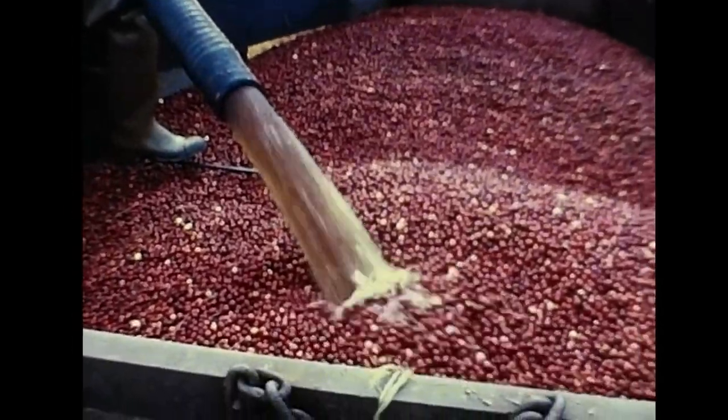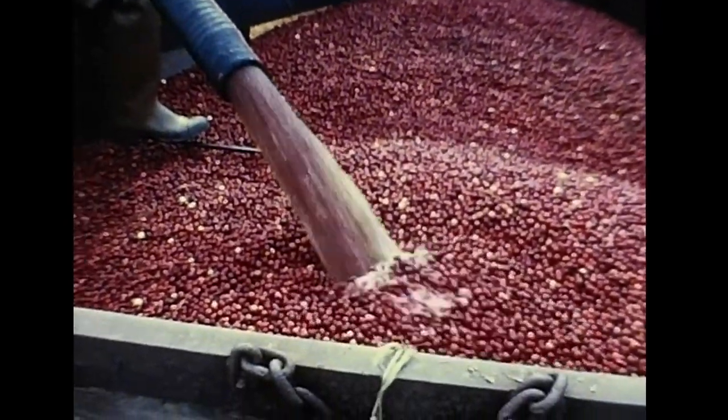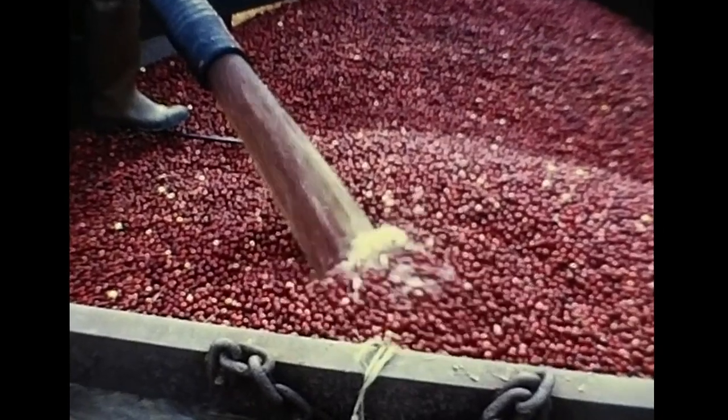Five tons of cranberries — the approximate yield of one acre — are drawn off the field and loaded onto the truck in less than half an hour.